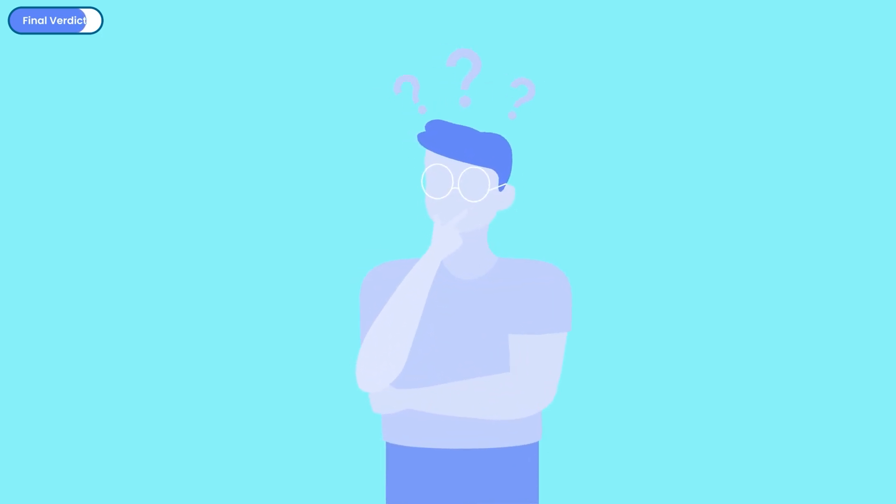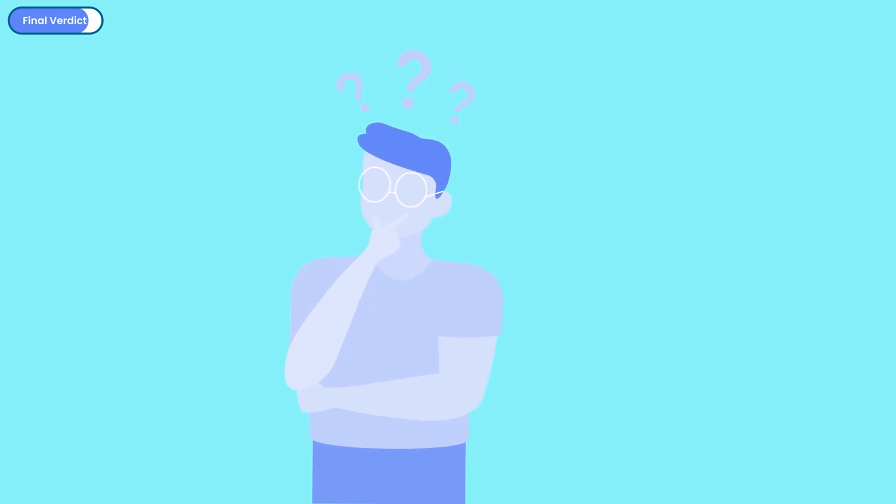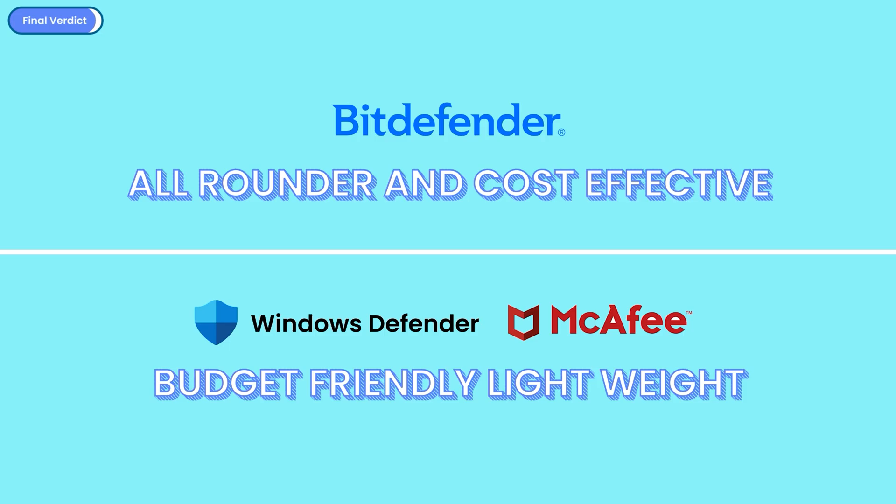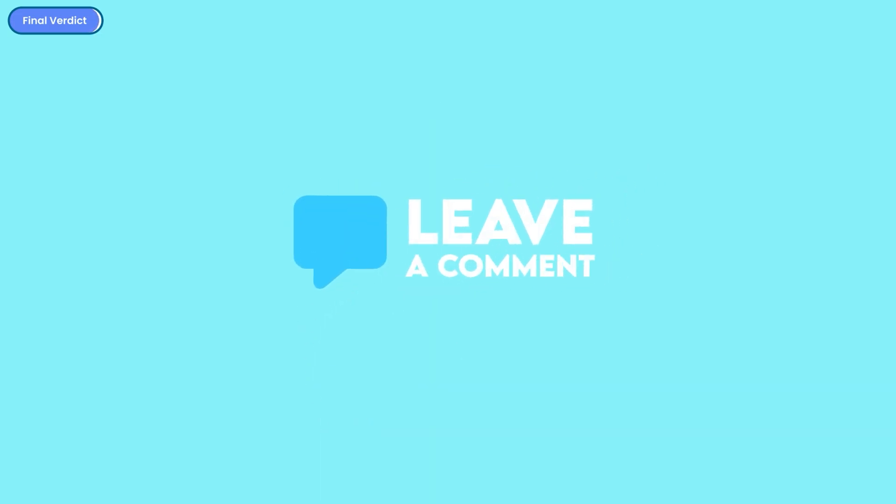If you're wondering what to keep and what to uninstall, here are my recommendations: For the best all-around protection at a cost-effective price, Bitdefender is the top option. If you're on a budget or need something lightweight, stick with Windows Defender or McAfee. Avoid Norton until they fix their detection issues. Share in the comments which antivirus you're currently using and whether any of these results surprised you. If you'd like to see the best cloud storage options or the best email providers, check out those videos. Thanks for watching!